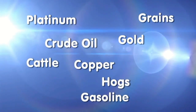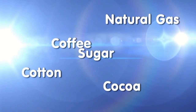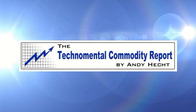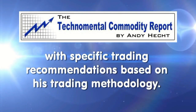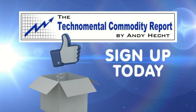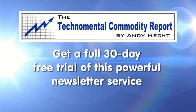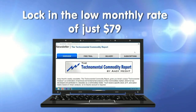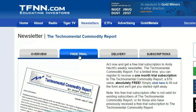Andy Hecht's Techno Mental Commodity Report covers platinum, grains, crude oil, gold, copper, cattle, hogs, gasoline, natural gas, coffee, cotton, cocoa, and sugar. Andy publishes his weekly newsletter every Thursday morning, providing specific trading recommendations. Sign up for a 30-day free trial — no obligation, and if you continue, lock in the low rate of only $79 a month. Visit the front page of TFNN.com.